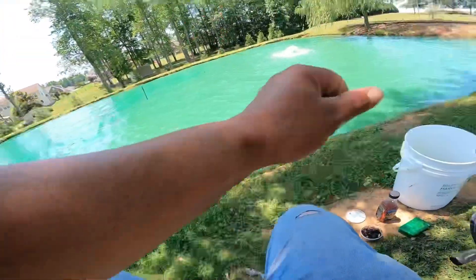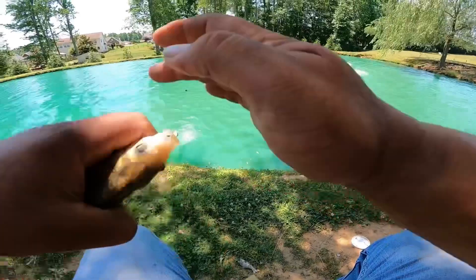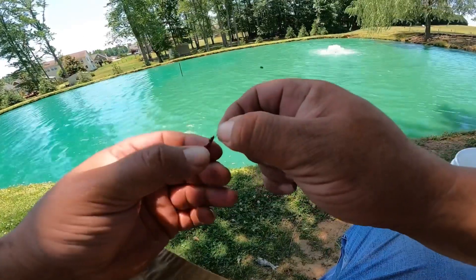There's one — some black salty. Got him in the bait bucket now.